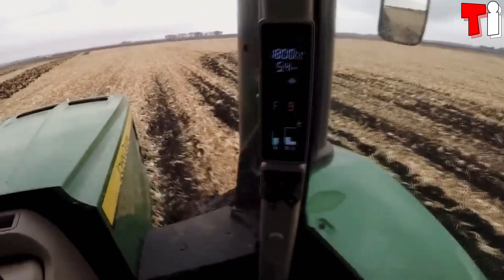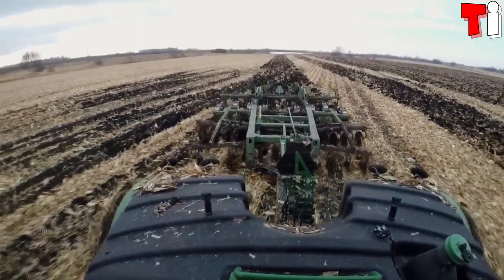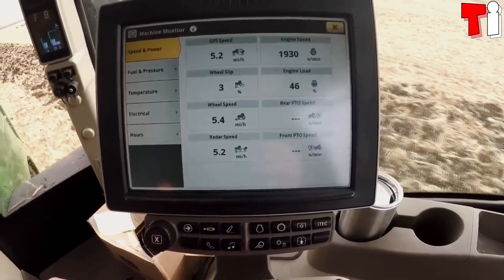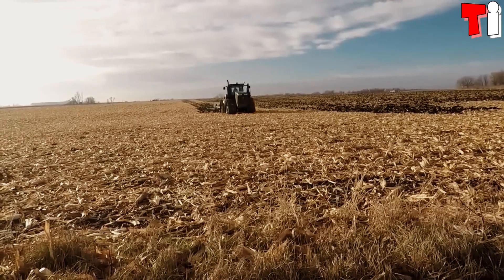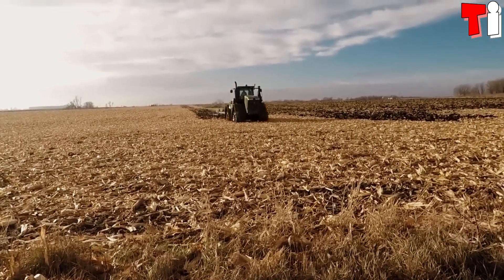It has an engine with 670 horsepower and can reach a maximum speed of 25 miles or 40 kilometers per hour. It has a spacious cabin that stands out for being comfortable and silent, and has a fuel tank with 400 gallons or 1,500 liters of capacity.